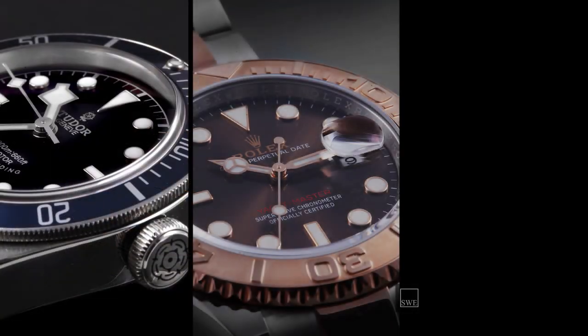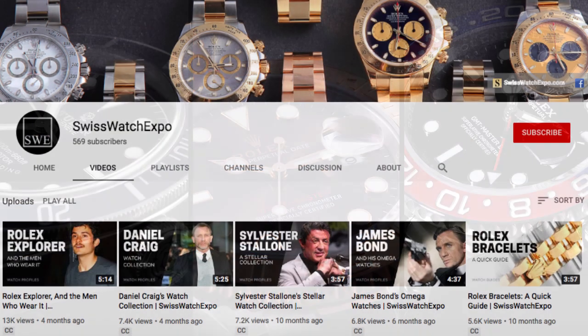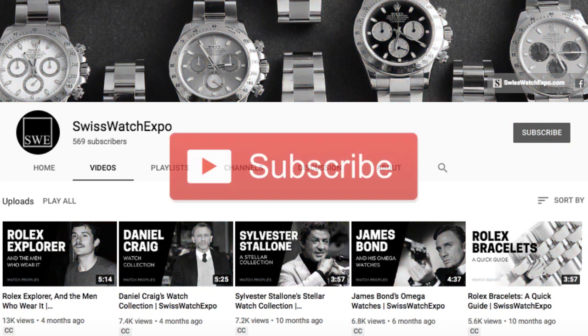Want to learn more about Rolex and Tudor? Click on the upper right screen for our watch guides playlist. Don't miss out — we launch two videos weekly on the best and the latest in watches. To get updates, subscribe to our YouTube channel.